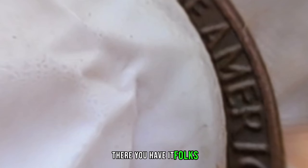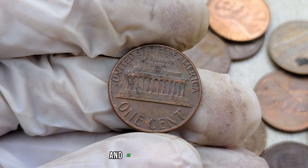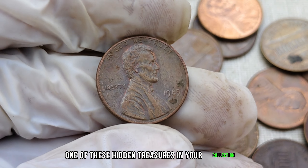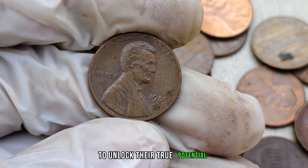The 1985 no-mint mark Lincoln penny — a small coin with a big story and an even bigger value. If you have one of these hidden treasures in your collection, you might be holding onto a fortune. Make sure to get your coins appraised by professionals to unlock their true potential.